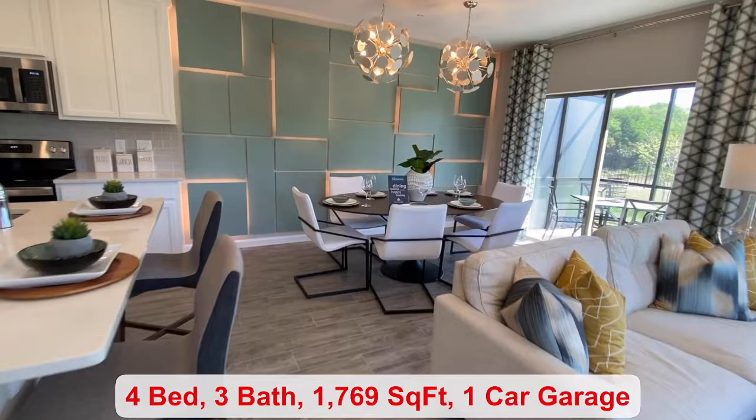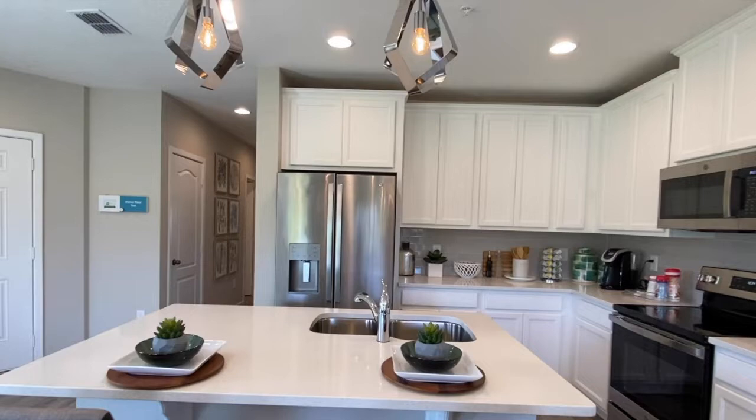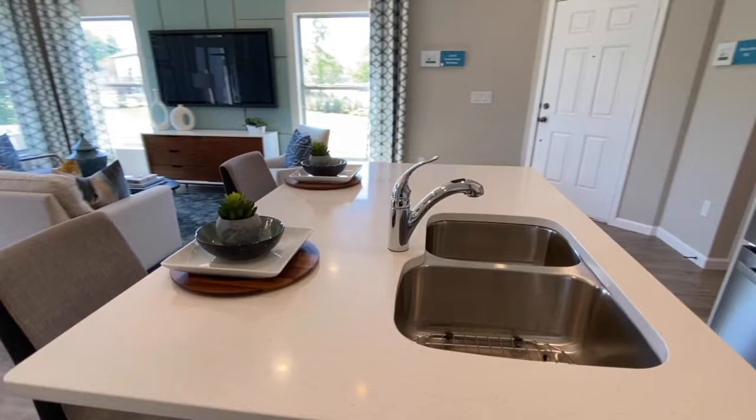You have four bedrooms, three bathrooms, 1,769 square feet of living space, and a one-car garage. And you have a little over 90 homes in this community.